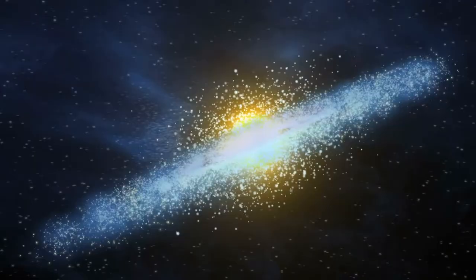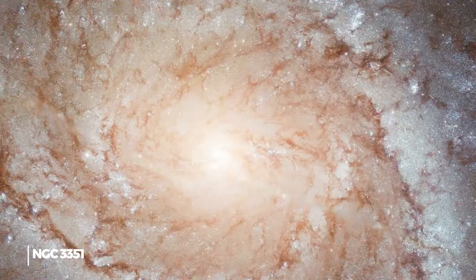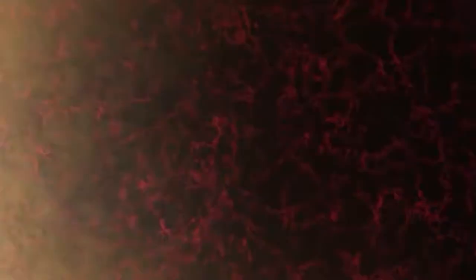Next on the list is not just a spiral galaxy but a grand design spiral galaxy — an archetype for spiral galaxies — named NGC-3351. Spiral galaxies tell us how stars were formed, but this information was hidden behind thick gas and dust. With the advent of the Webb, the dust will be removed and, hopefully, all the answers will be fetched out.